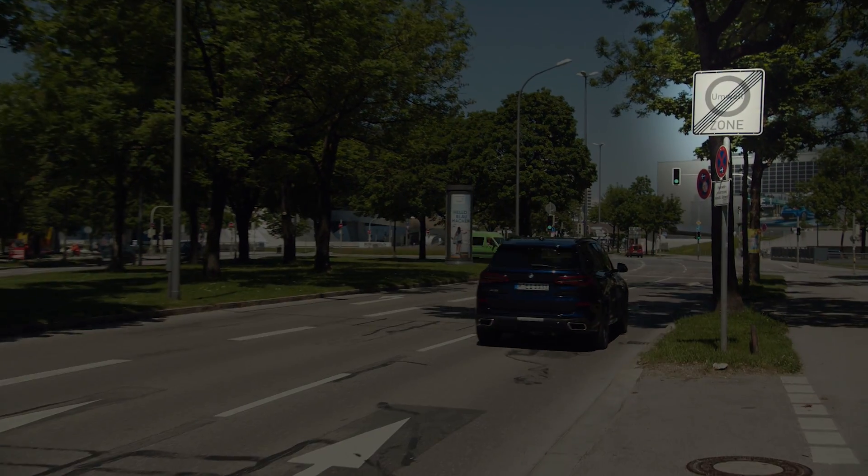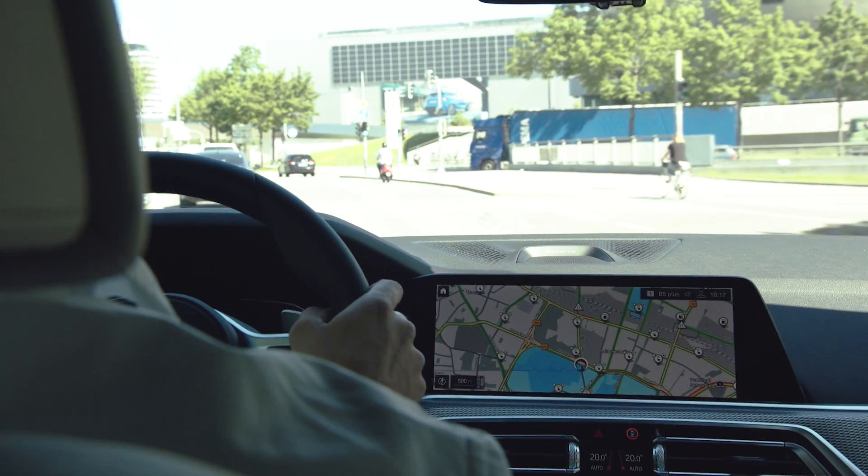In a nutshell, the new technologies help our customers to increase the electric driving share in a playful way and to improve the air quality in the cities. Thank you.